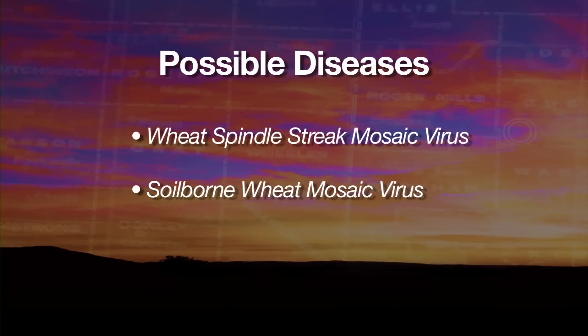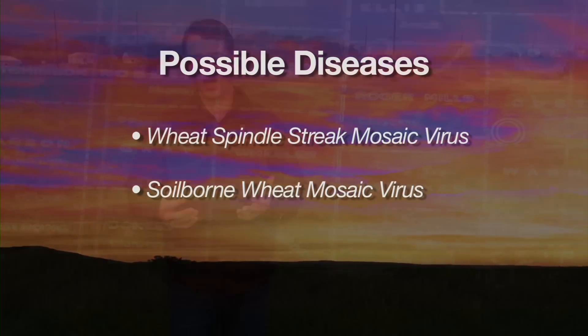The best way to find out if you have that problem is to talk with your county agent. Send in a plant sample to the plant diagnostic lab and have them check it out and make sure that's what's going on in the field.